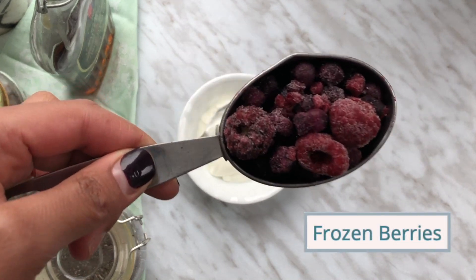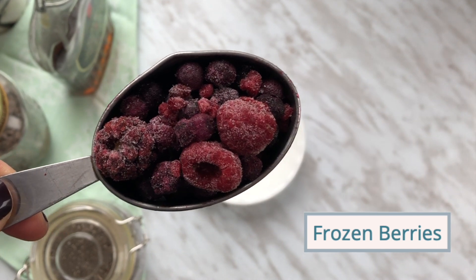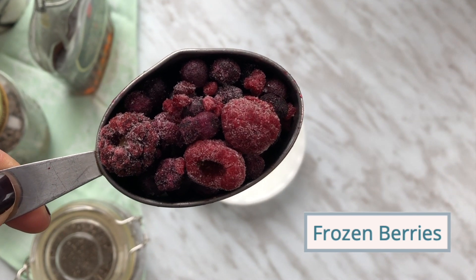Next, add some frozen berries. I like using frozen berries because they're a cheaper option than fresh berries since they last a lot longer.